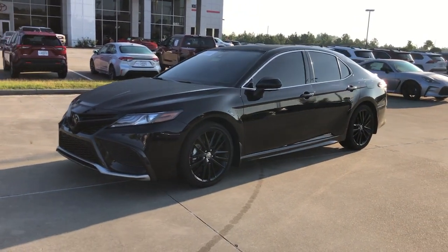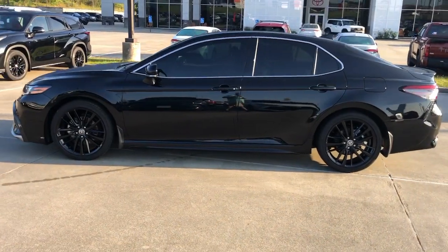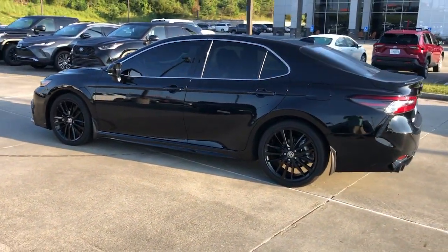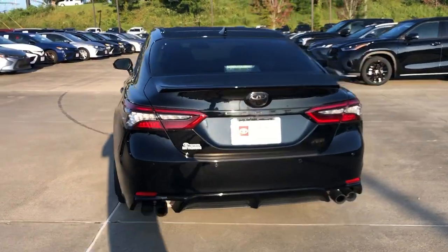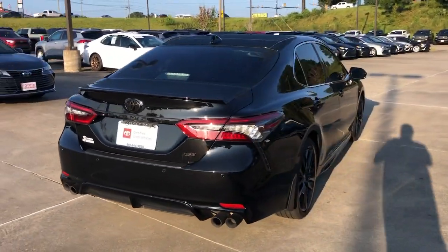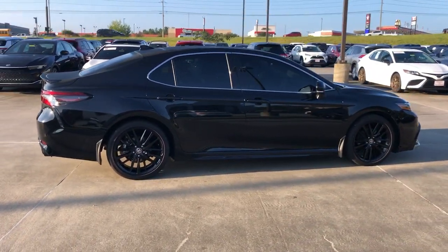Hop into the 2024 Toyota Camry. This vehicle is an outstanding buy with fewer than 10,000 miles on the odometer. At the end of the day, it should be about what your car can do for you, not the other way around. This elegant and efficient Toyota Camry puts you and your passengers at the center.